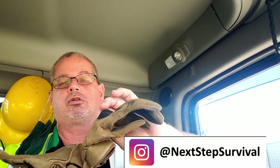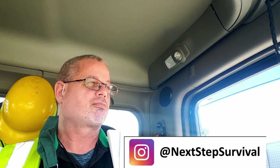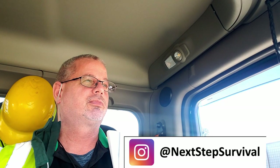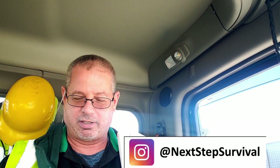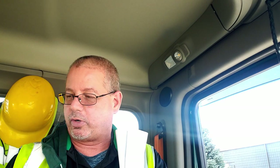And then some gloves — these are pretty cool gloves. I put that on Instagram once when I was punching the side of my trailer. It's amazing how hard you can hit with those hard knuckle things.